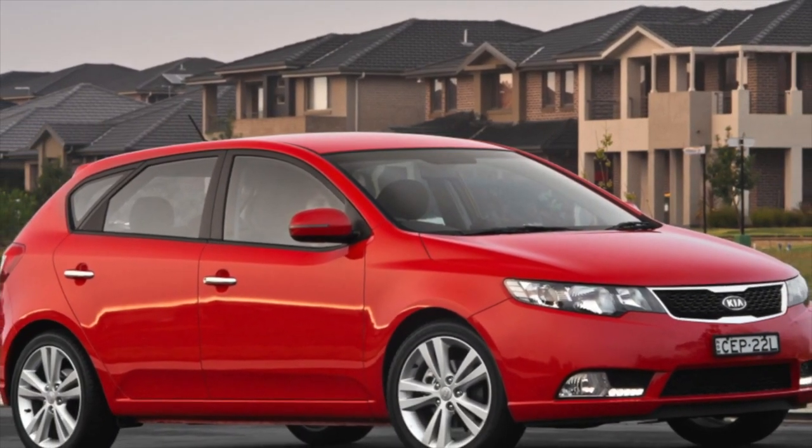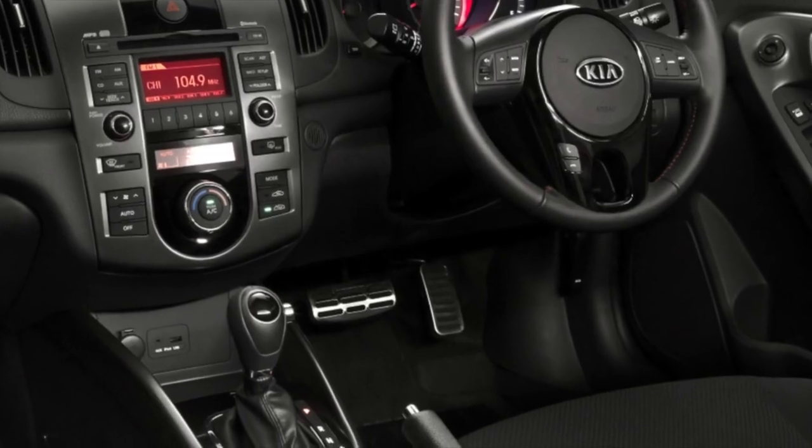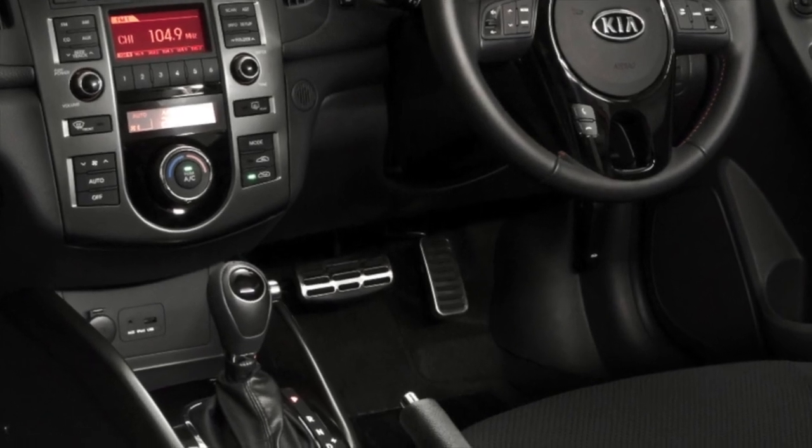Greetings dear friends! I present to your attention the most common malfunctions and breakdowns that occur on the Kia Cerato.